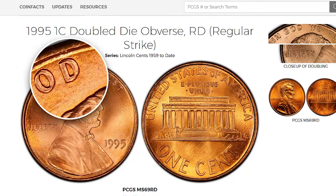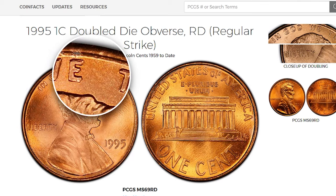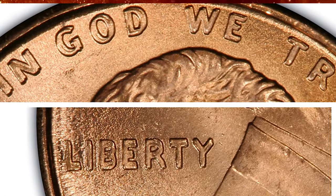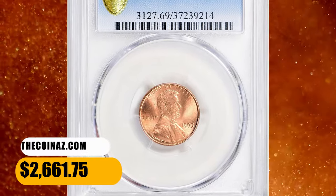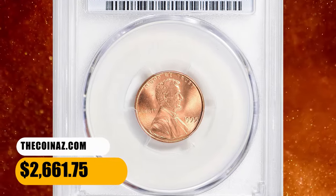Doubling is strongest on 'Liberty' and 'In God,' although it is visible elsewhere. Flawless with copper orange color and a full strike, it ended up selling for $2,661.75 with buyer's fee on October 29, 2023.